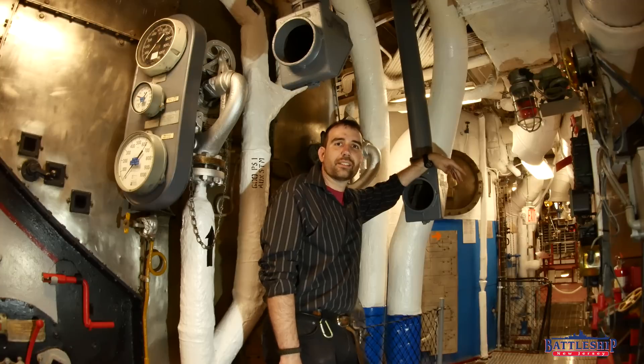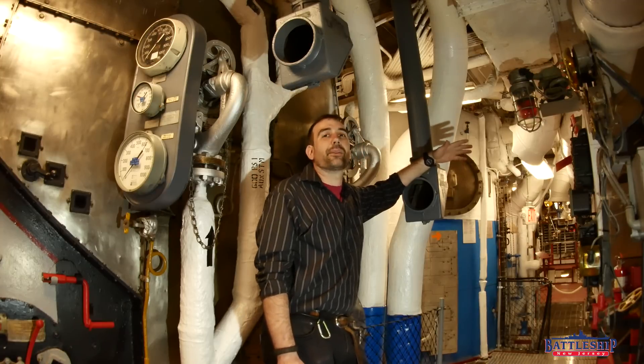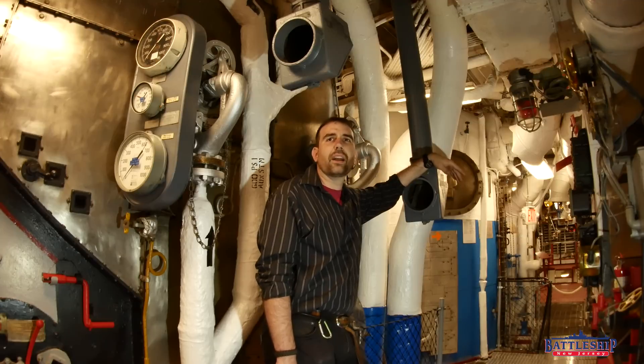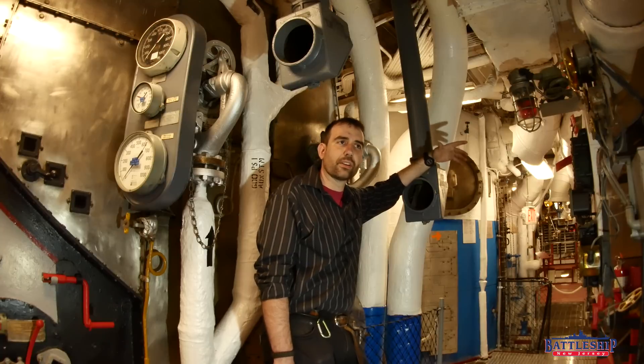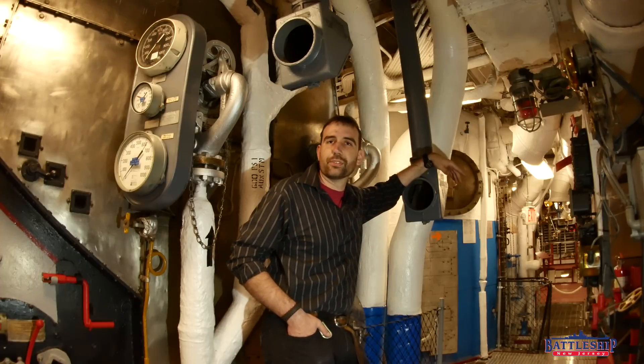So you can see that while submarines might be known for their periscopes, battleships have a whole fleet of submarines' worth of periscopes on board. Can you think of any other type of system predominantly associated with another type of ship, airplane, or whatever, that battleships might have a preponderance of? Let us know in the comments section down below — maybe it'll become a future video.